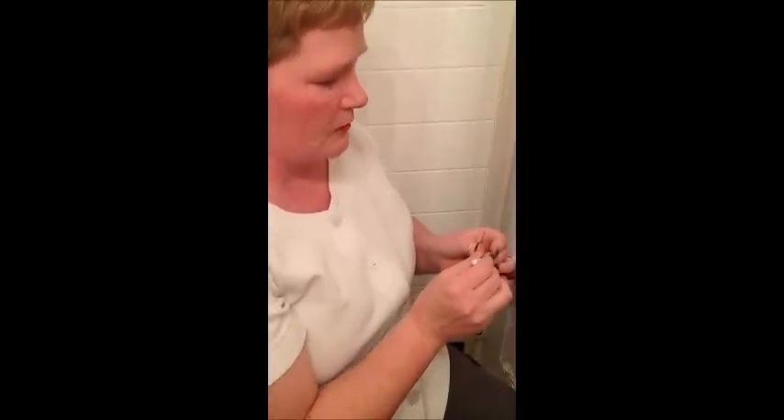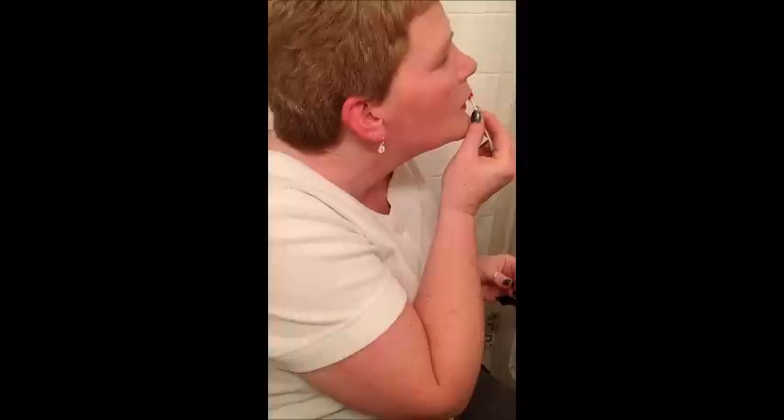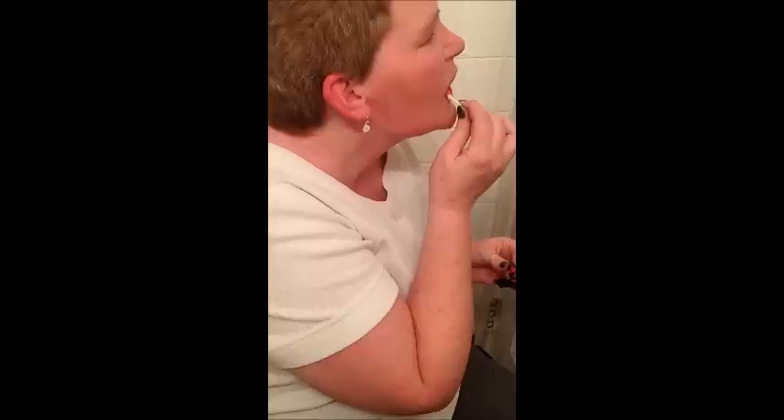I'm using the tip to put the color on because I am using a sample. As you can see, it went on pretty well even though it has a Q-tip.